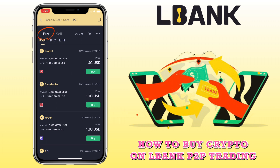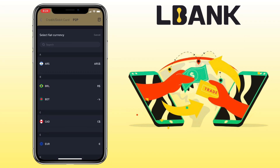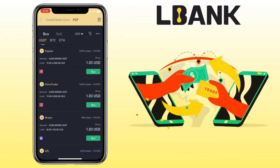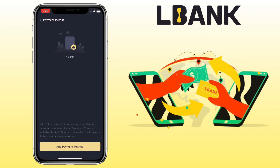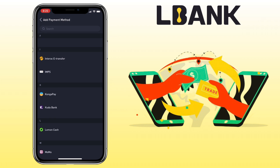Choose the Buy tab, then select your fiat currency — I'll keep USD. To add a payment method, tap the three dots on the upper right corner, click 'Manage Payment Method,' and tap 'Add Payment Method.' You'll see a list of options like Advcash, Apple Pay, bank transfer, and so on.